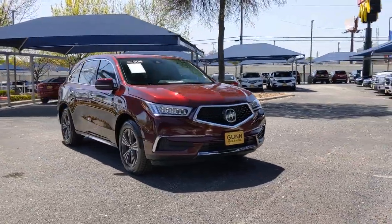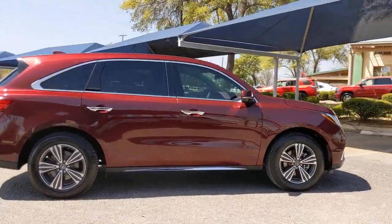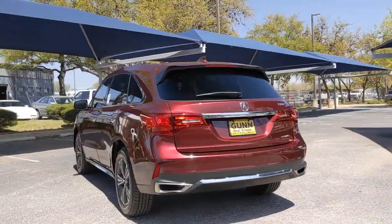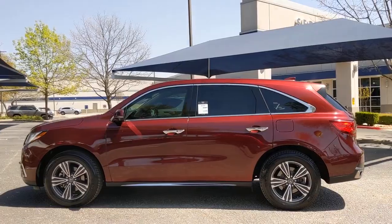Your next car could be the 2018 Acura MDX. With less than 60,000 miles on the odometer, this vehicle stands out from the rest. Luxurious, spacious, and powerful, the MDX is designed to meet the demands of your life in style.